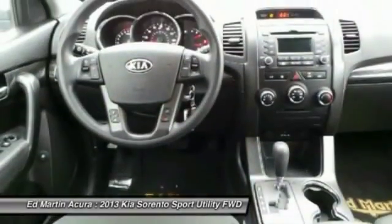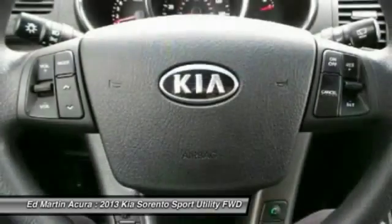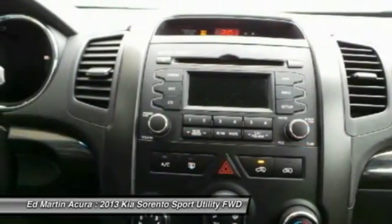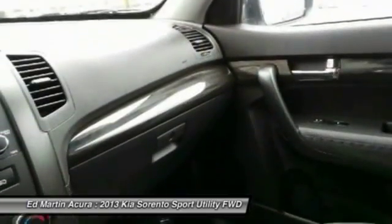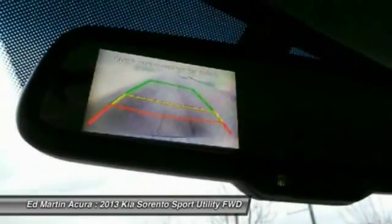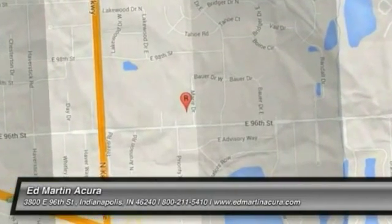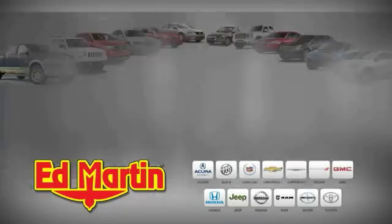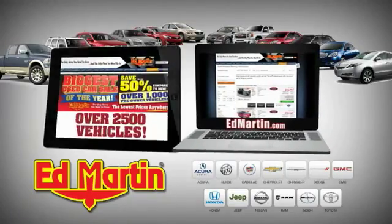Come take a test drive today. 8 locations, 13 brands, over 2,500 new and used vehicles online at edmartin.com.